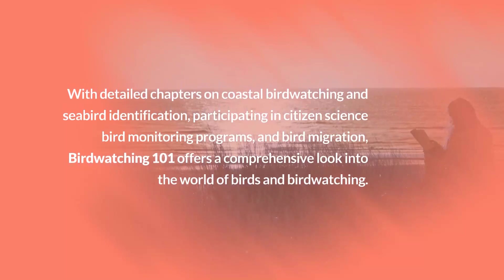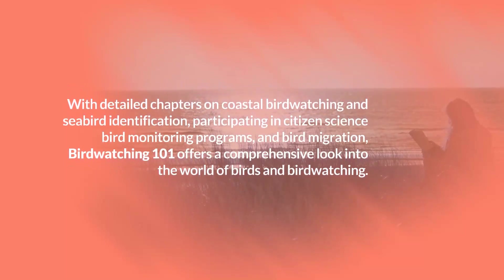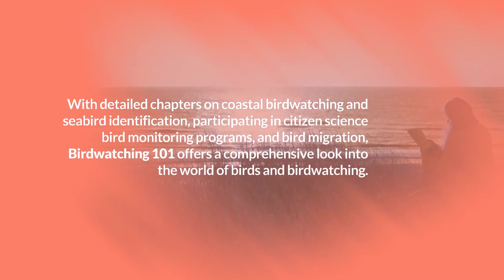With detailed chapters on coastal birdwatching and seabird identification, participating in citizen science bird monitoring programs, and bird migration, Birdwatching 101 offers a comprehensive look into the world of birds and birdwatching.